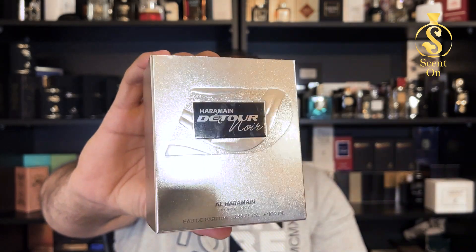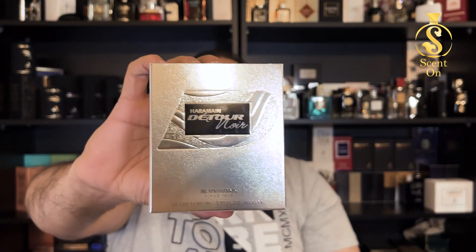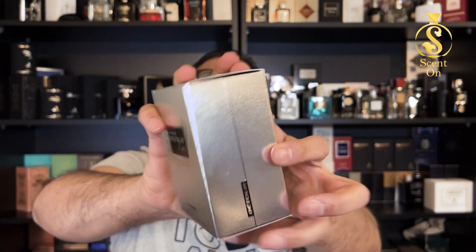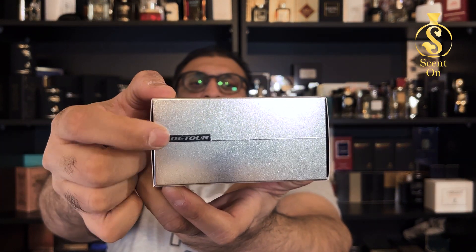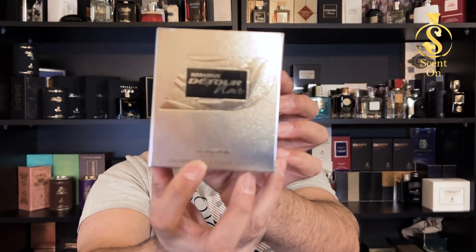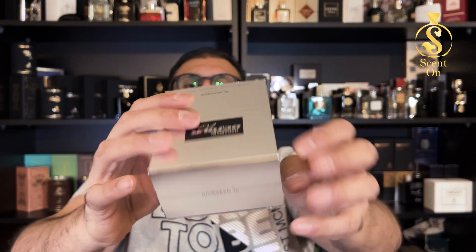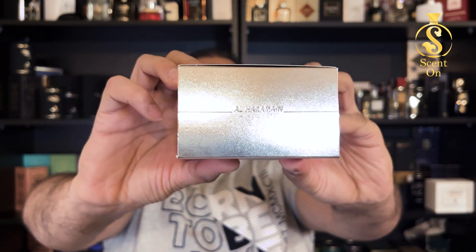You will get this perfume in a very shiny silver kind of box. You'll find the name of the perfume — Al Harameen Detour Noir — on the front. On the side there's a very sporty type of design with the name Detour and the Al Harameen logo. There are some ingredient details on the bottom and the Al Harameen logo on the top. It's a nice box, nothing special but it looks good.